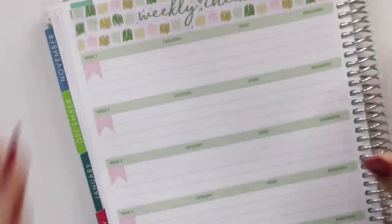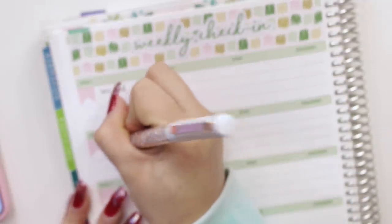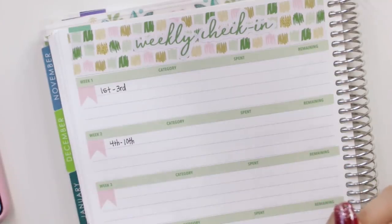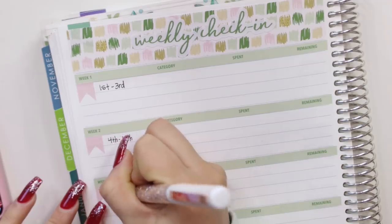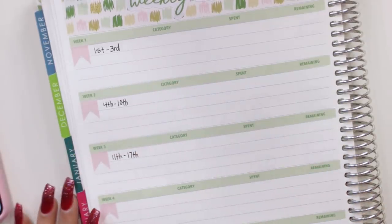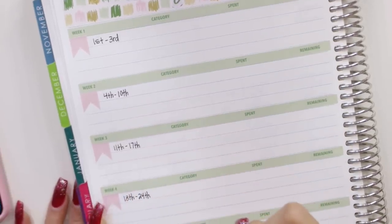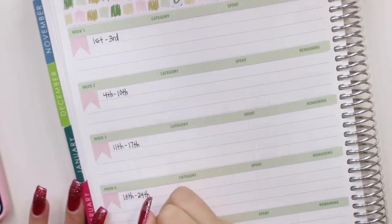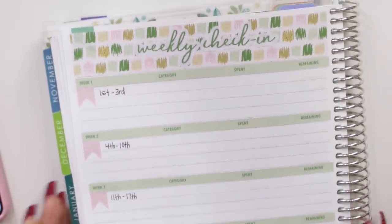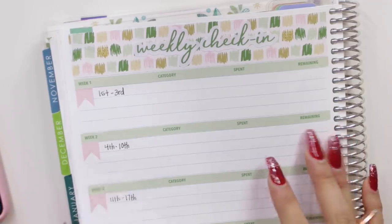So I'm going to note when my weeks are going to be. For week one, we're looking at the 1st through the 3rd. Week two is the 4th through the 10th. Week three is the 11th through the 17th — I'm ending on Sundays. Week four is the 18th through the 24th. And week five is the rest, the 25th through the 31st. So those are my weeks and how I'm separating them. Now I'm going to put my categories, which are food, gas, shopping, and budgeted.